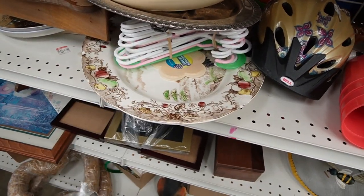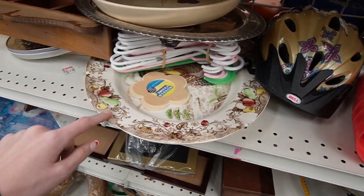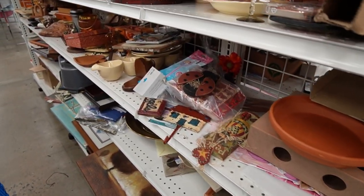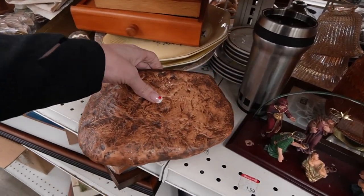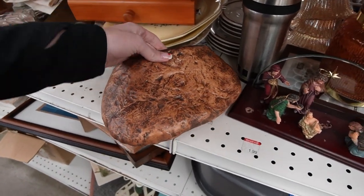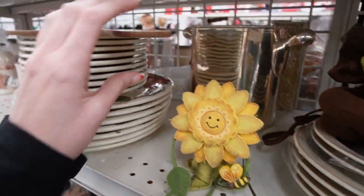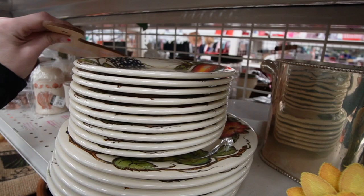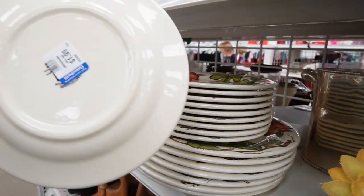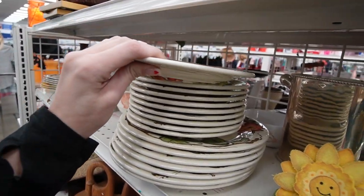That platter looks amazing — the turkey platter. Look at all the damage around the edge, that's a bummer. This looks like a potato — potato wall pocket, that's different. Here's a shelf sitter. I'm going to set this up here. Earthenware — and the Goodwill sticker is right over it, so I'm not going to be able to make it out.